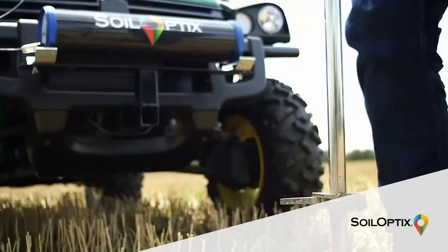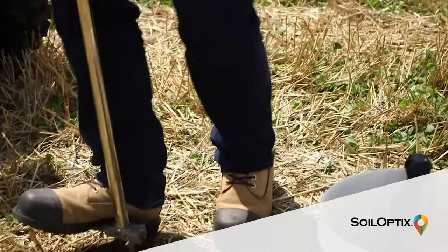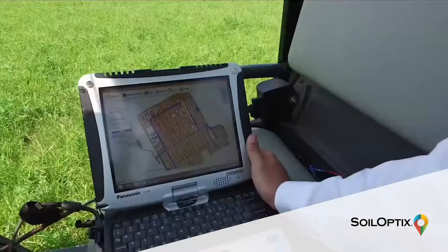First, sensor data is collected. Secondly, strategically placed soil samples are extracted and sent to the local lab. High resolution soil nutrient and texture layers are developed and can be easily implemented into a variety of agriculture applications.